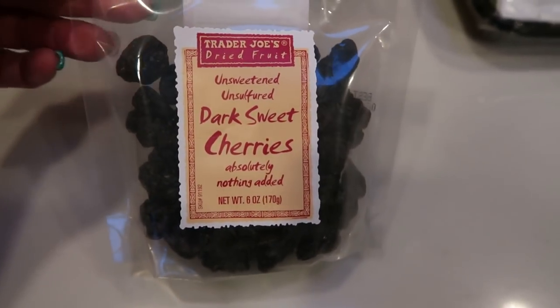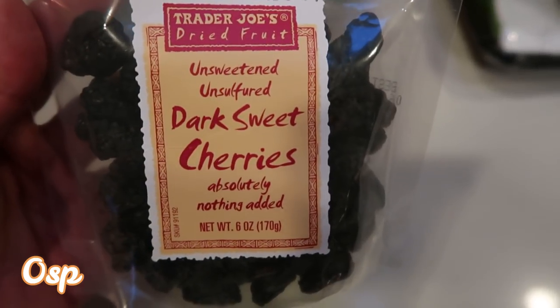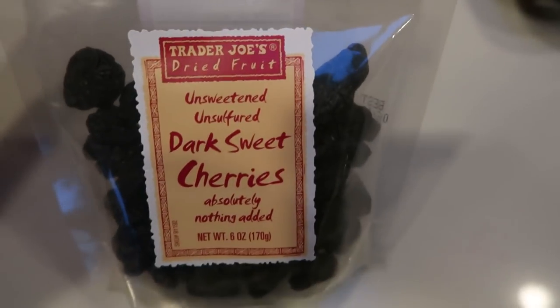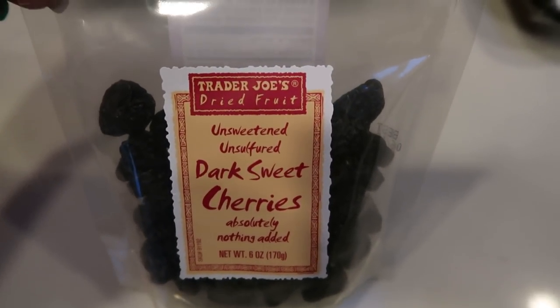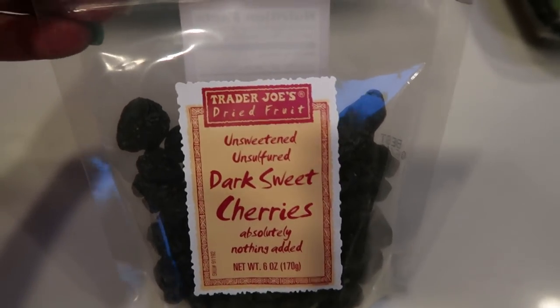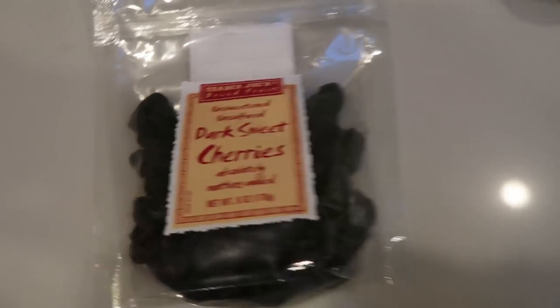For my meal prep this week I needed some dark sweet cherries. I count these as zero points — these are unsweetened, unsulfured cherries, so literally they are just dried cherries with no added sugar. You count them as you see fit, but because there's no added sugar and this is just a dried fruit, I count it as zero. Plus with dried fruit I tend not to eat as many, so I think zero points for that is fair.